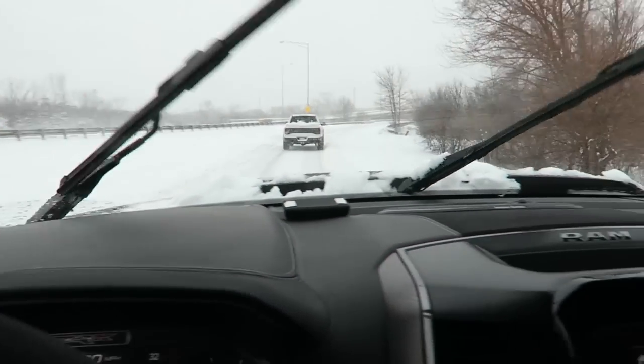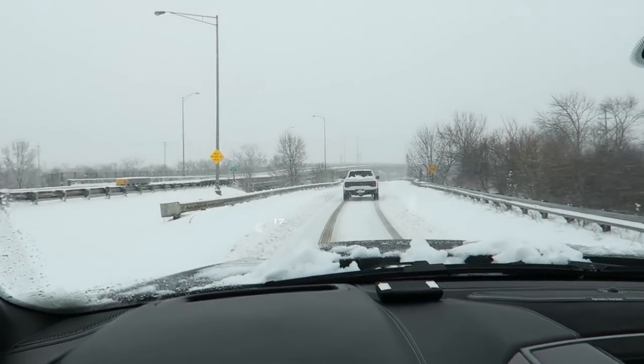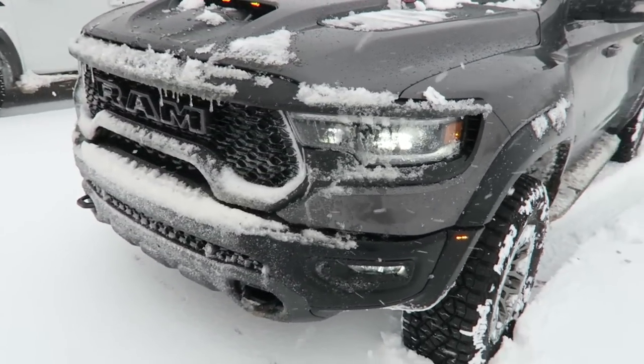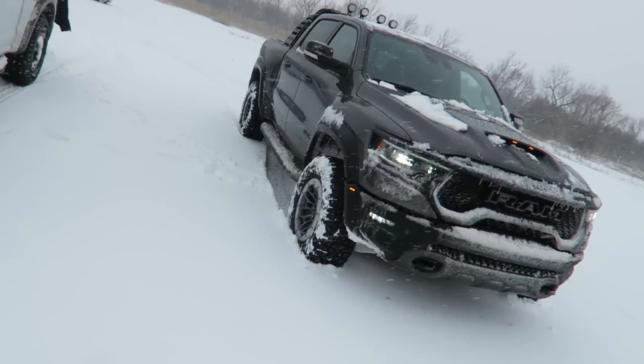The TRX is an absolute beast in the snow - pretty much all weather conditions this thing will handle without a problem. Today we're shooting photos alongside Jeremy Cliff, who just bought a Raptor. So we've got a Raptor and TRX together. Congrats to Jeremy on the Raptor, but this will be interesting. The TRX can handle everything - I'm firmly convinced. I have not been in a single situation so far, knock on carbon fiber, that this thing could not deal with. Compared to the Raptor, you can see how much more aggressive it is - it looks even wider, and the tires are way bigger.